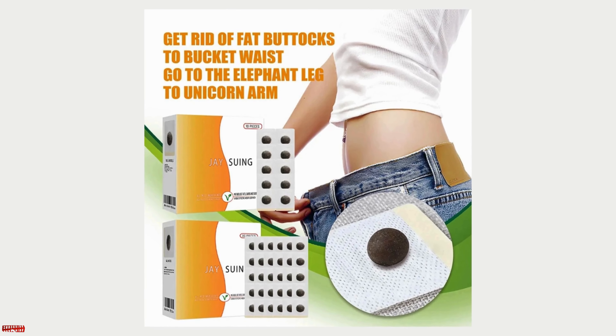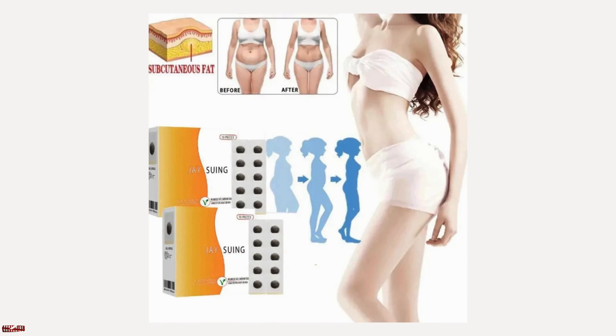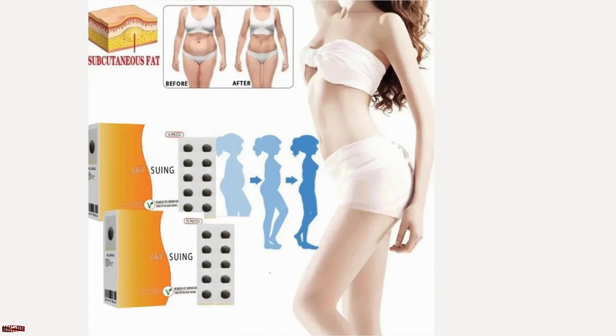However, it's important to combine the use of these products with a balanced diet and regular exercise to achieve the best results.